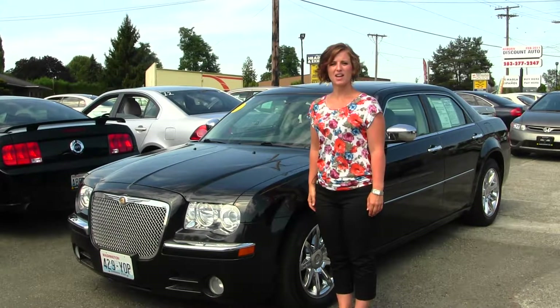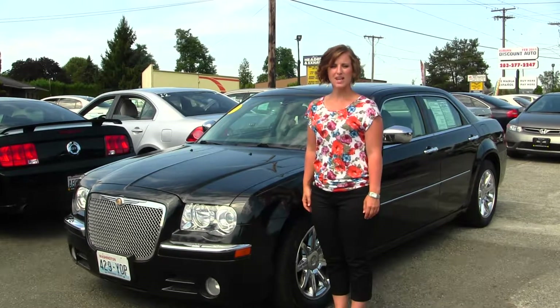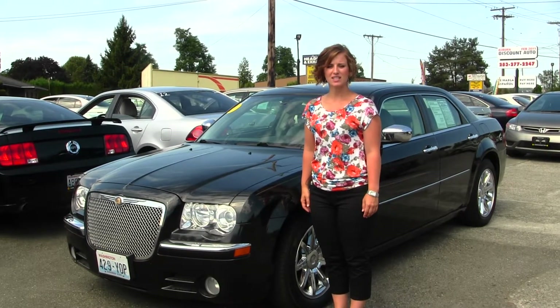Hello, Clarissa here at Auburn Discount Auto, located at 4710 Auburn Way North. Today we have a black 2006 Chrysler 300.